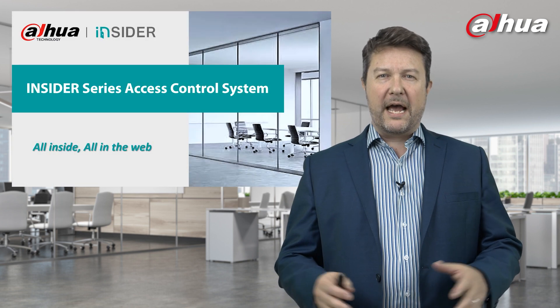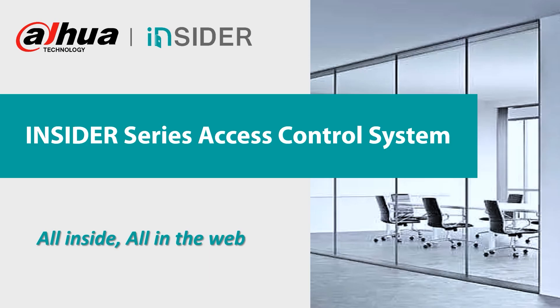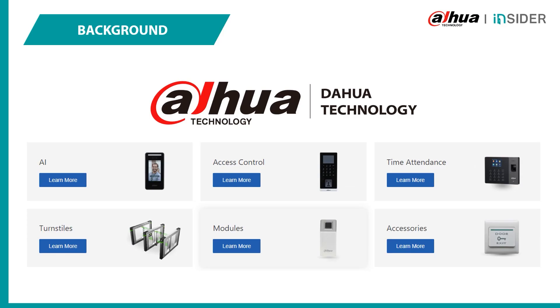With Dahua, as you'd expect, we have an incredible portfolio of access control products, whether it's our AI-based facial recognition, our standalone access control devices, time and attendance, turnstiles, or modules and accessories.